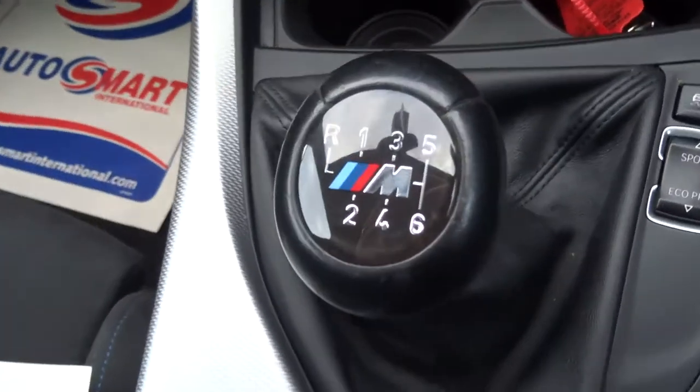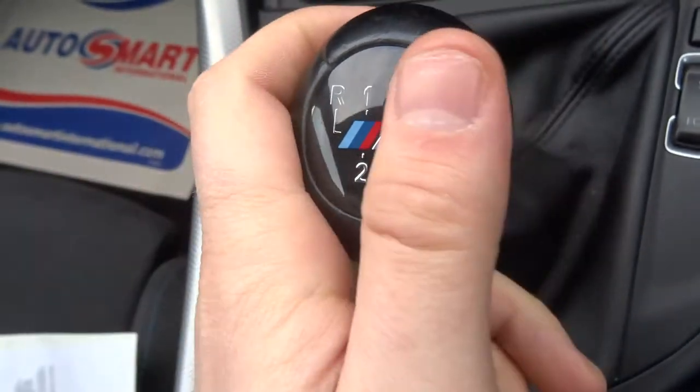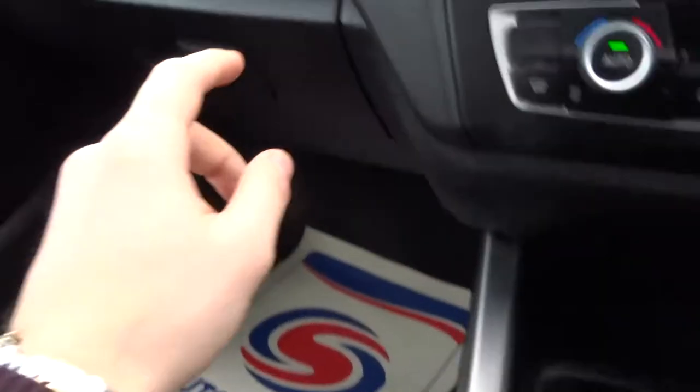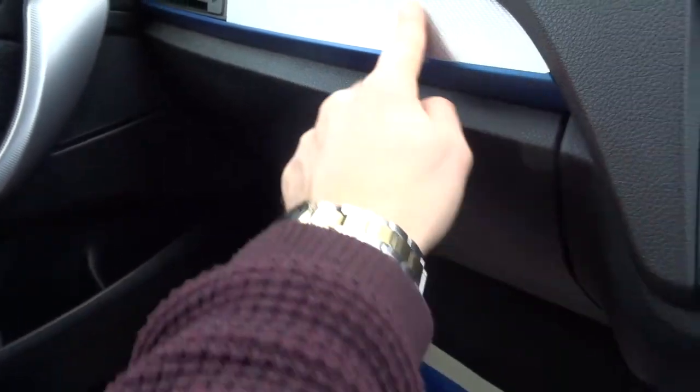Six speed manual gears with this lovely M badge coming across there. It just contrasts throughout the whole of the car, makes such a difference to the appearance. This blue trim that comes across there as well.